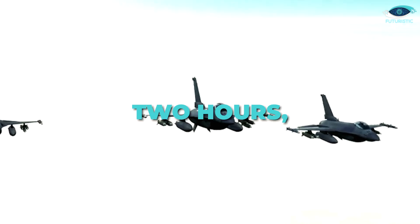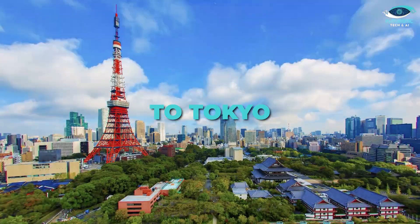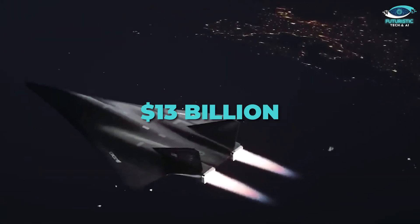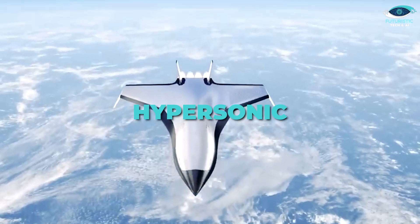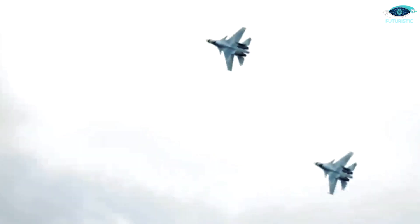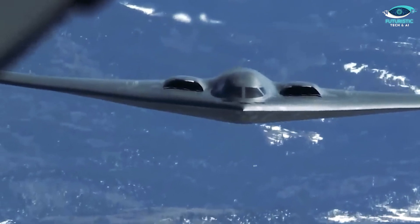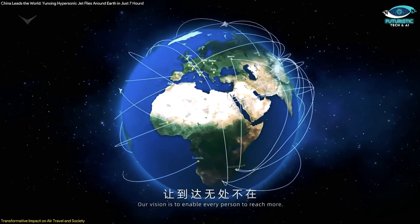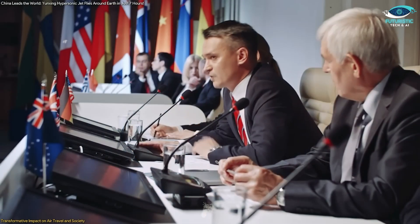Imagine crossing the globe in less than two hours — from New York to Tokyo or London to Sydney. China has just revealed its $13 billion hypersonic aircraft, the Nankyong No. 1, a marvel that defies conventional physics and redefines aviation as we know it. But what's behind this jaw-dropping innovation, and why are other nations racing to keep up?